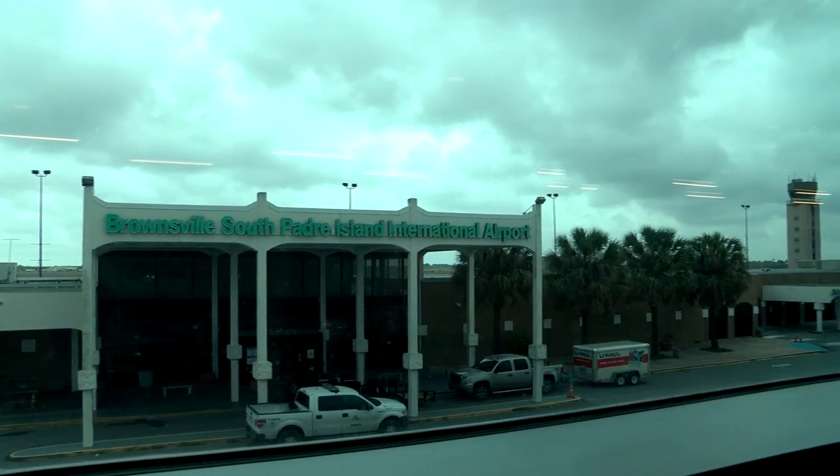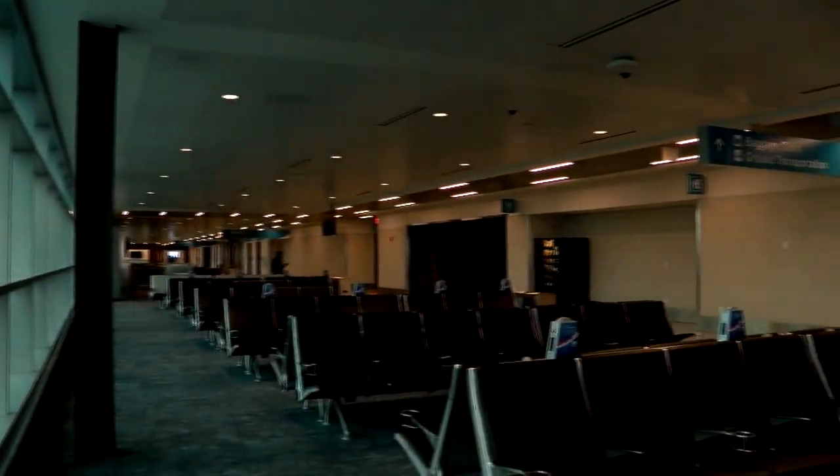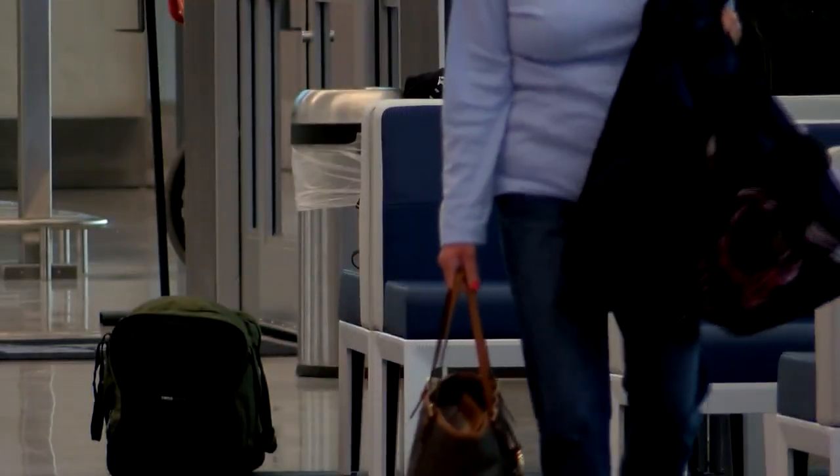Special Projects Manager Francisco Partida says the previous terminal that was built in the 1970s needed an update, but it was decided an entirely new building would be ideal for meeting the current airport standards.